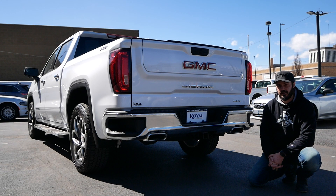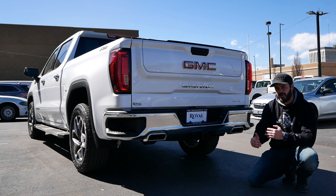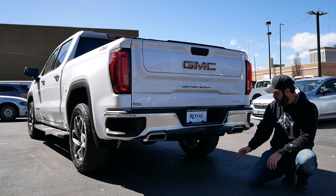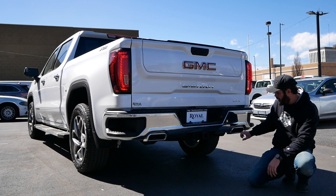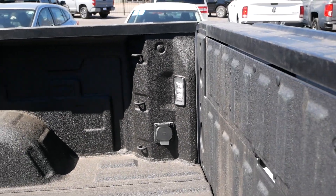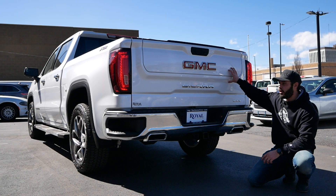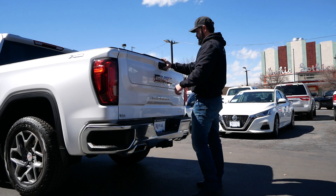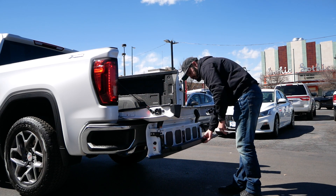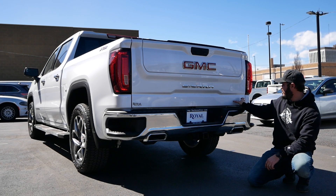Coming around to the back end of the Sierra SLT with the X31 package. If there's one specific detail that would make me want to buy the X31 package, it would be that we get dual exhaust with this specific package — without it, you can barely see the exhaust, it's all covered up. But these exhausts are not my favorite style; they look maybe a little cheap with this rectangular shape, and it doesn't help that they're chrome-tipped. Other than that, we have a big chrome bumper and this super complex tailgate that folds in a hundred different ways — I can't imagine the headaches the engineers at GMC went through to get this to work. Then you have the backup camera up there with the chrome Sierra logo and SLT badge at the bottom.